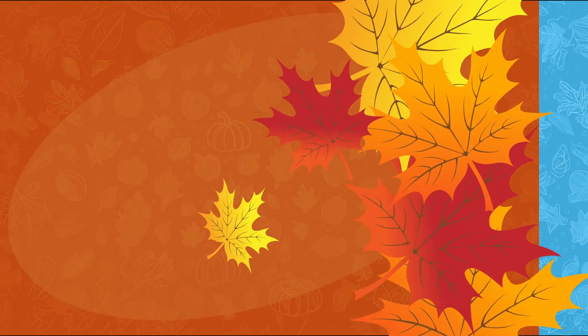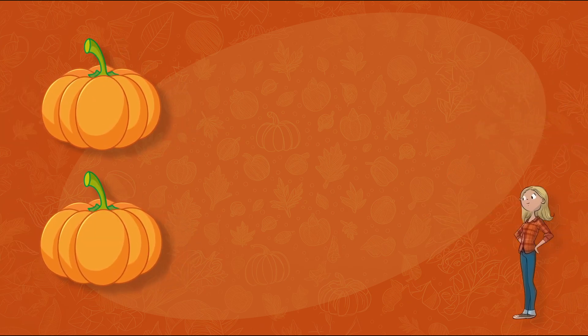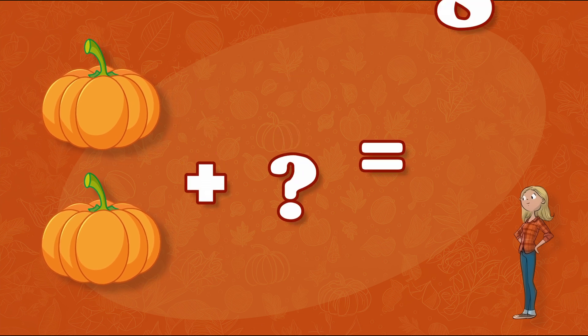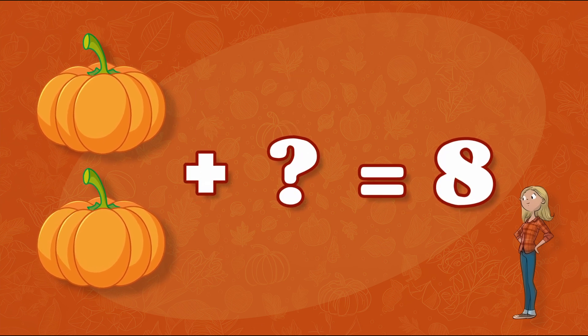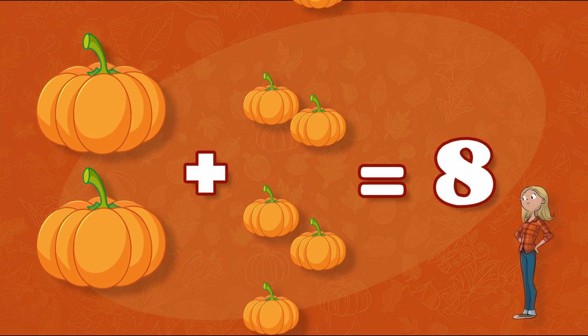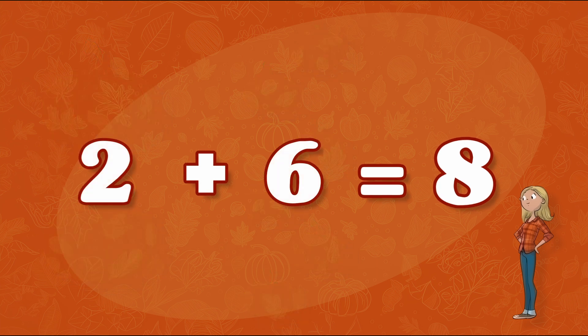Everyone get on the bus! First on our list, we need to collect eight pumpkins. But I only have two! How many more pumpkins do we need? That's right! We need six more pumpkins! Two plus six equals eight!